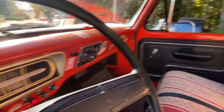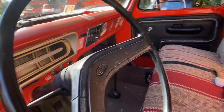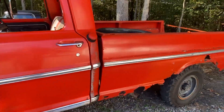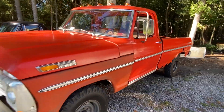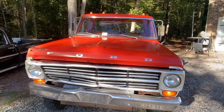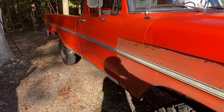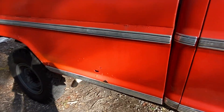Everything works, I can't believe it. Small bit on this side. It does sound pretty good.